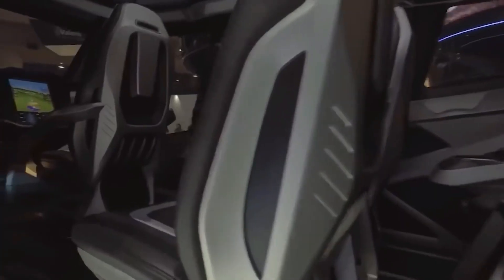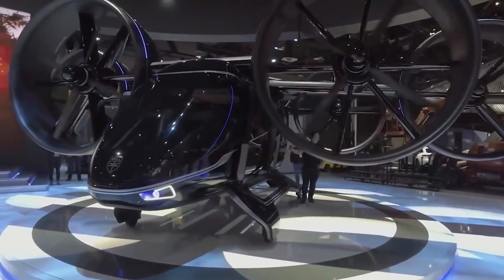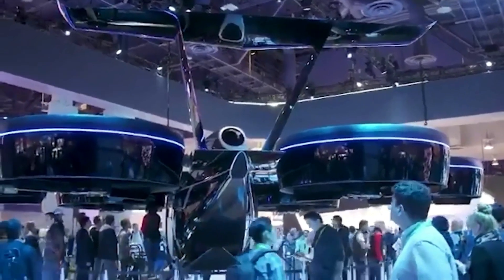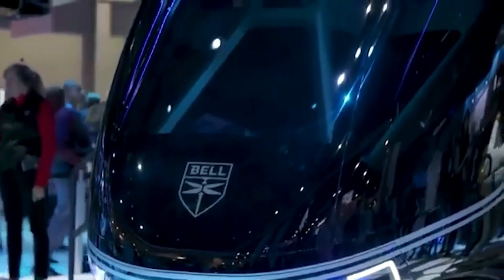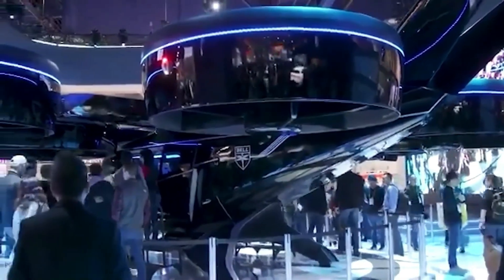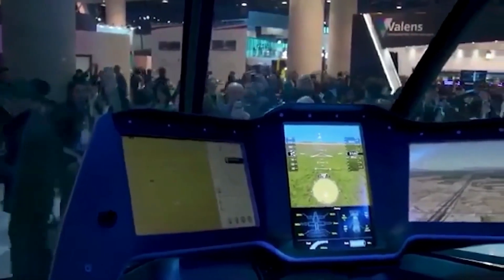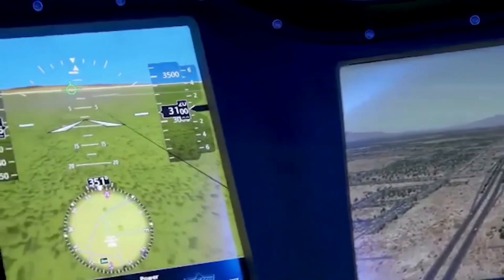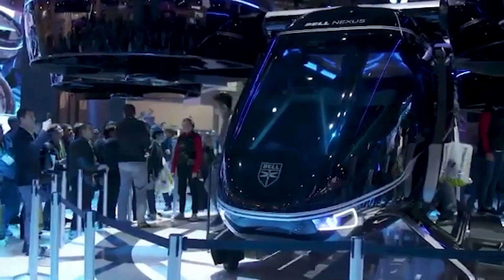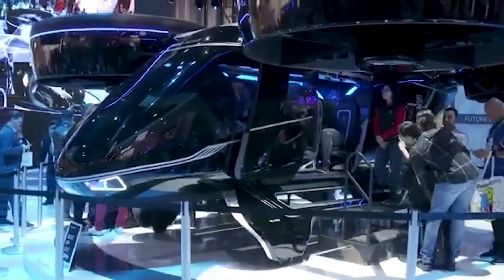If you want to turn a 45-minute commute into a 10-minute flight, this air cab might soon make that a reality. The 5-seater is equipped with powerful engines allowing it to take off and land vertically. The pilot can control the aircraft or entrust the process to autopilot. There are several versions with different ranges, from 60 to 150 miles, useful for carrying both passengers and cargo, and in the future will be integrated into urban air mobility systems.